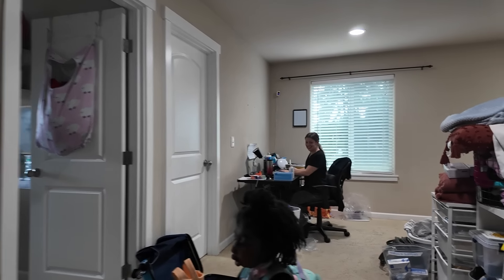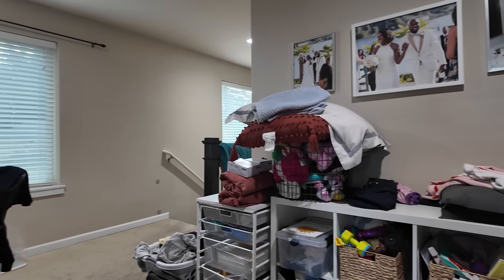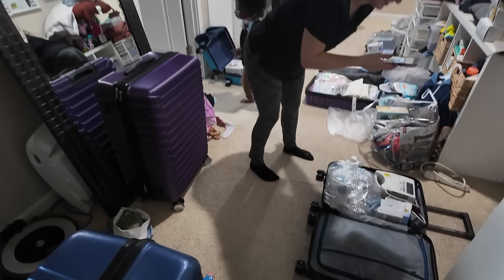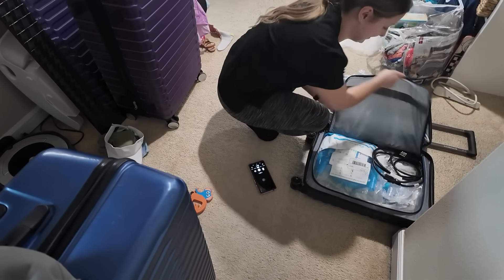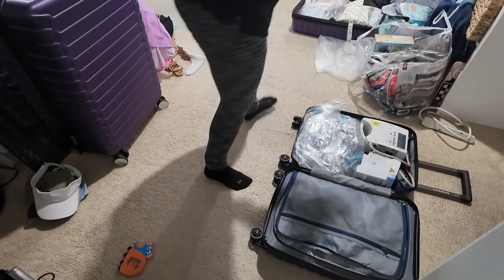Y'all, this would not be possible without Nurse Jess. Look at all this — she's done packed, she's getting it right. Look at all these suitcases! Cali, Jess is so good at this. She's taking pictures of what's in everything.